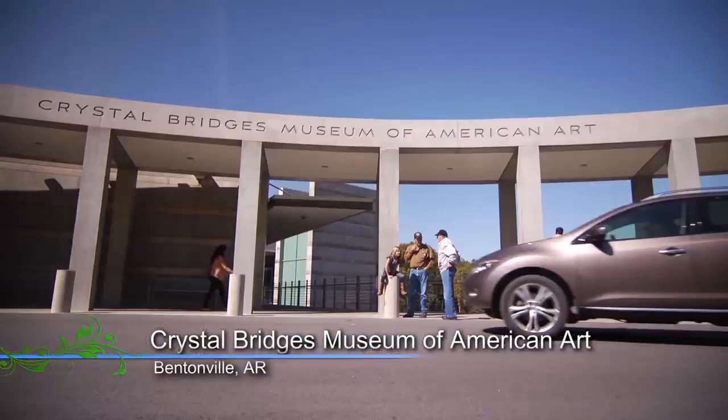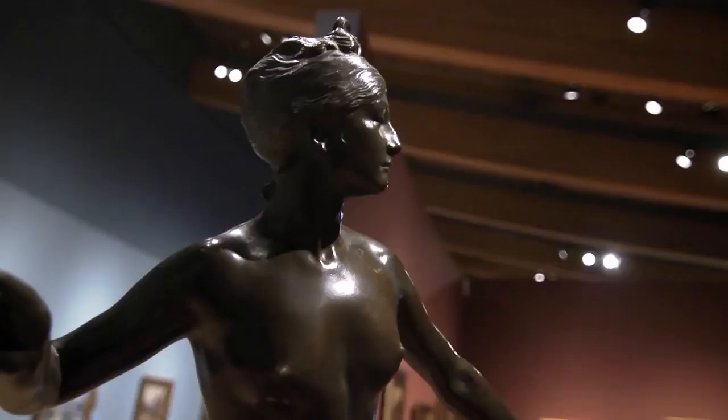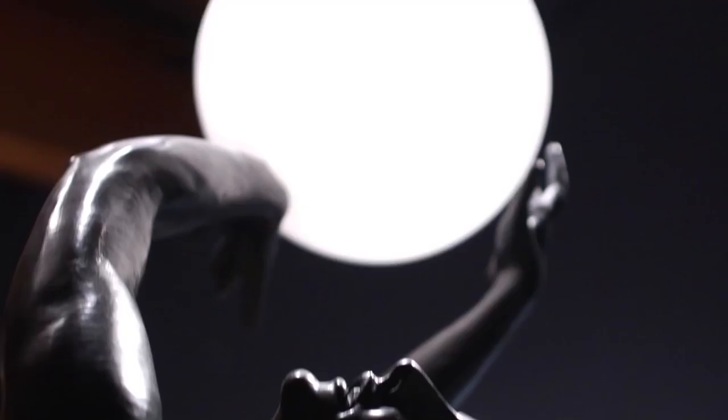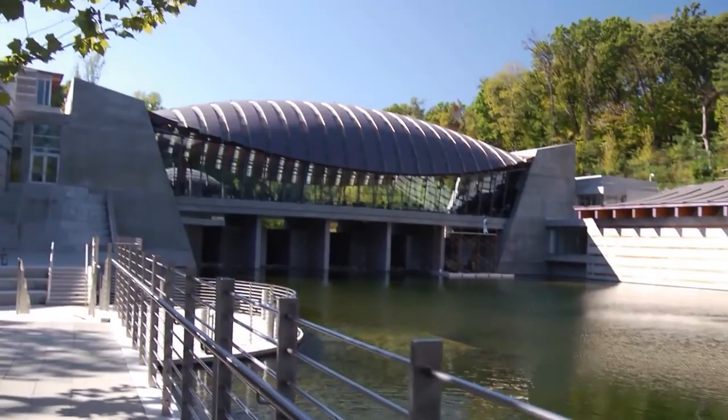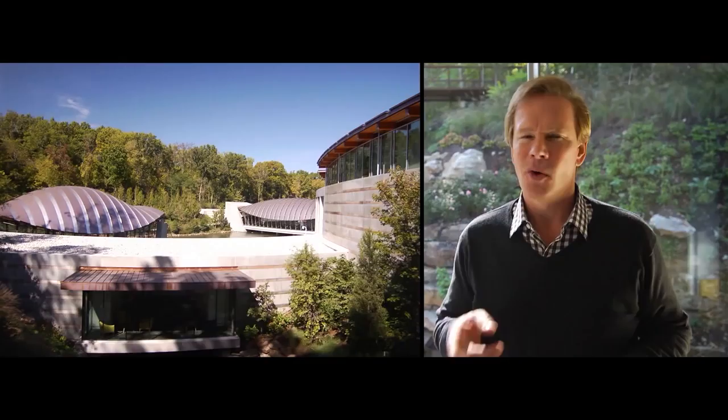I'm here at Crystal Bridges Museum of American Art, where art abounds both inside and out. There's certainly an impressive collection inside this beautiful building, but the architecture itself is an expression of art. And when you step outside, there are many expressions of art in the landscape. Let's catch up with a friend of mine and learn more about this special and unique place.